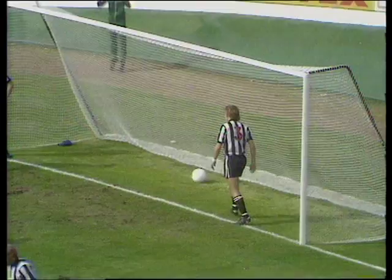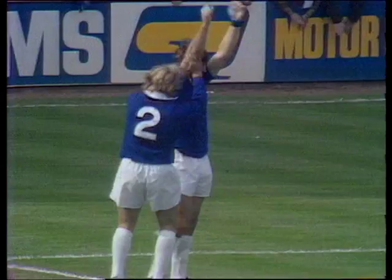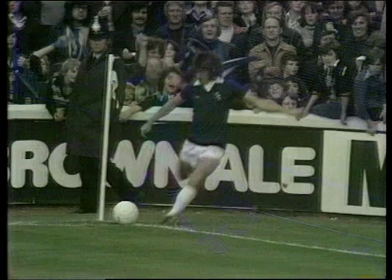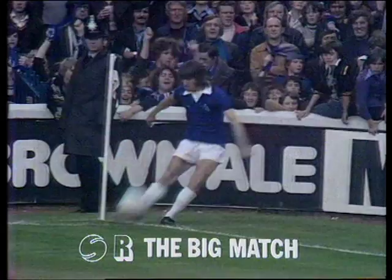Mike Mahoney in absolute dejection on his line and he really must blame himself a bit for that. Jones swung the corner over. Mahoney had stayed on his line so Lyons had a free header. The first attempt by Latchford just bounced off the goalkeeper, and Latchford got it in at the second attempt.